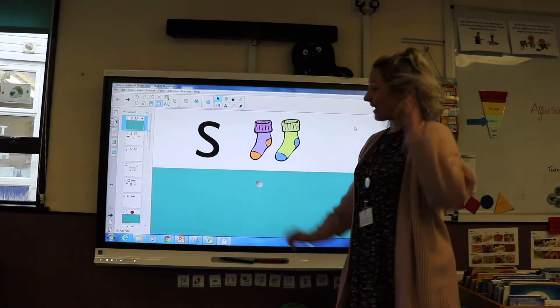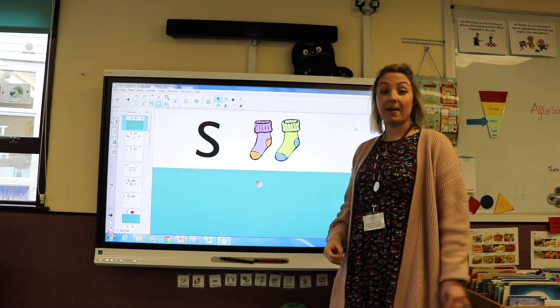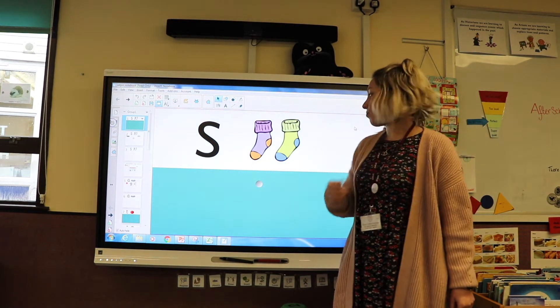Today we're going to be looking at the letter S, which makes the sound S. Can you all have a go at making the sound S? Brilliant.